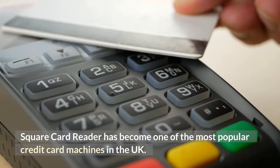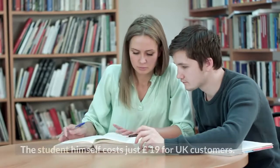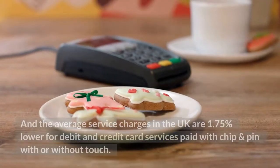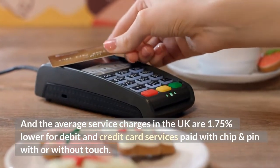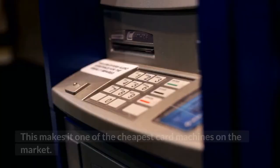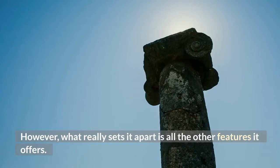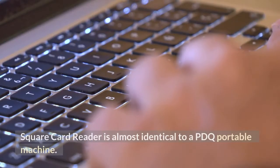The Square Card Reader has become one of the most popular credit card machines in the UK. The reader itself costs just £19 for UK customers, and the average service charge is 1.75 percent for debit and credit card services paid with chip and pin, with or without contactless. This makes it one of the cheapest card machines on the market. However, what really sets it apart is all the other features it offers.